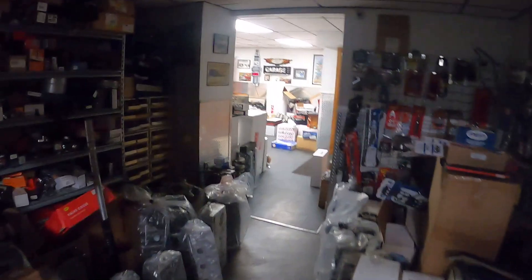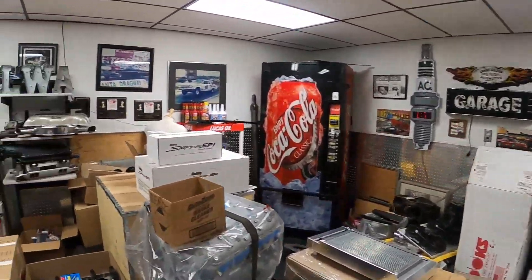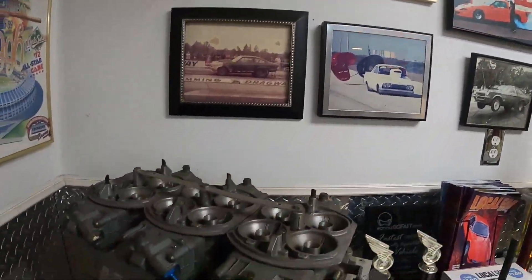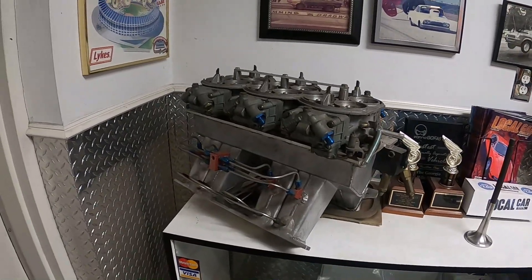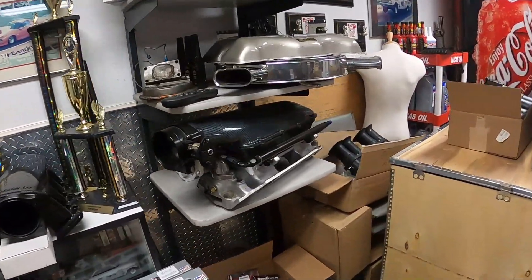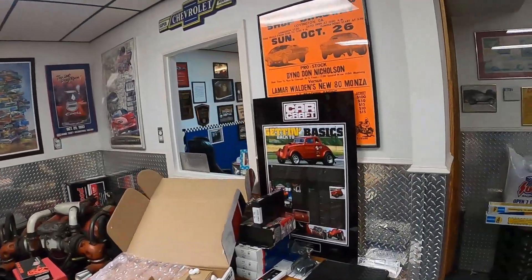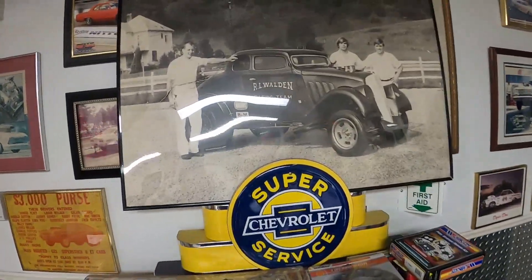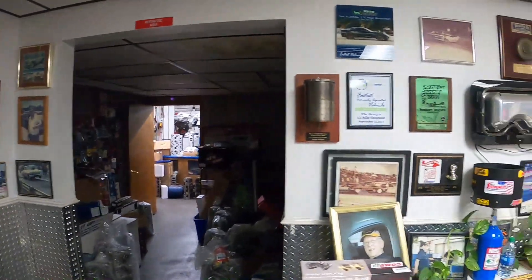Coming through here is the parts department, and out here into the main office space. They've got some pretty cool stuff up on the walls — the history of Lamar and Rob racing. This is a cool methanol three-dominator setup that's actually a mechanical fuel injection; the carburetors are actual throttle bodies for the mechanical fuel injection unit, run on a 409. Some pieces from the Engine Masters Challenge 409 that Rob and Lamar built, and some coverage of Car Craft on the Willis.